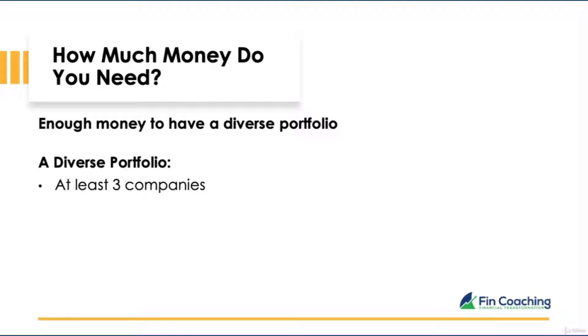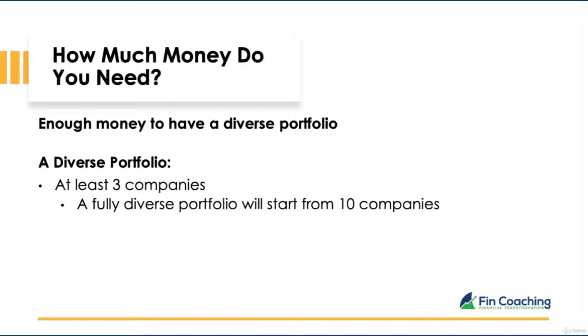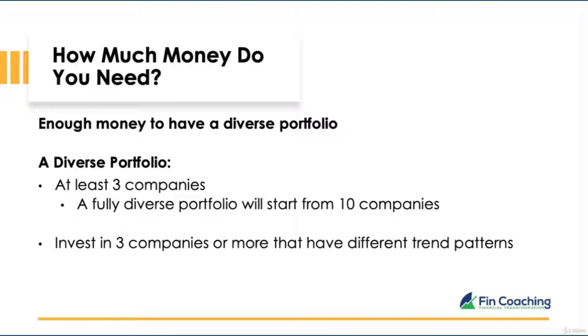So back to the question: how much money do you need to start investing? To start off, invest in at least three companies. A truly diverse portfolio starts from investing in 10 companies. Please note that those companies should all have different trend patterns.